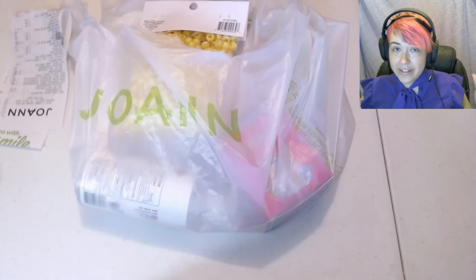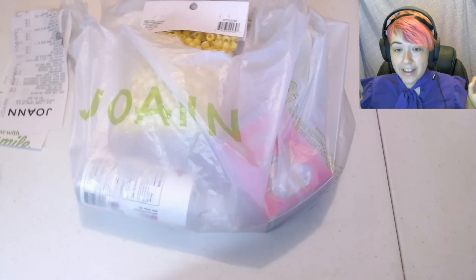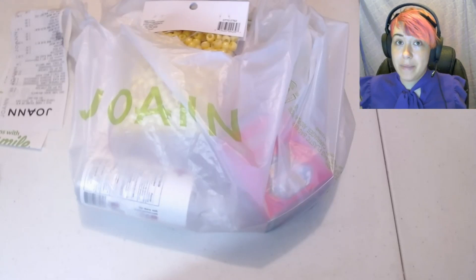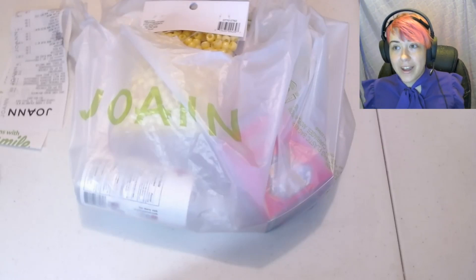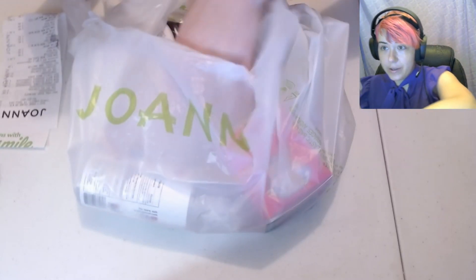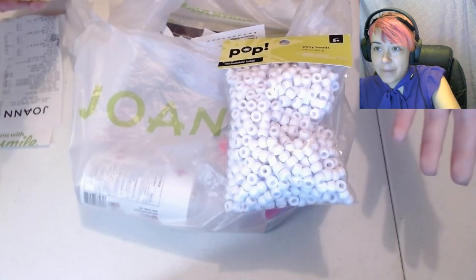The first thing I want to talk about today is the pony beads I got. I was running really low on yellow, and I really needed a bunch of white beads for the Unus Onus Hourglass that I'm going to be making really soon. The pattern I designed takes like 400 white beads and I had 200 white, so I had to go to the store. I got five — I think they're 500 packs.